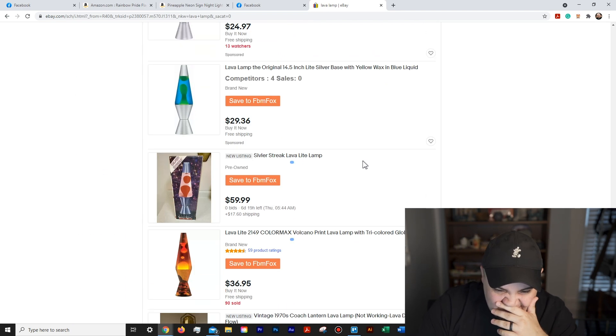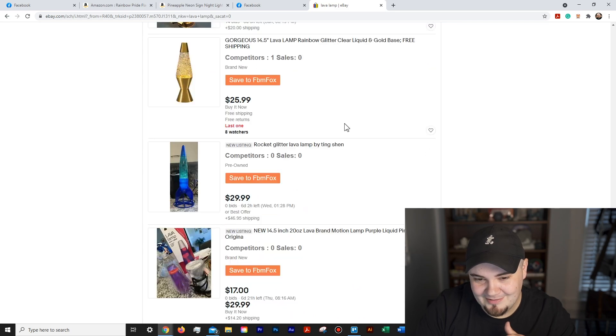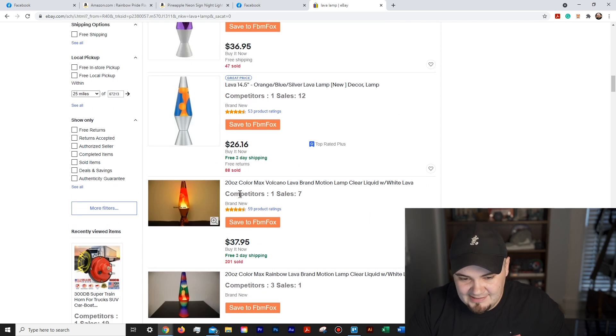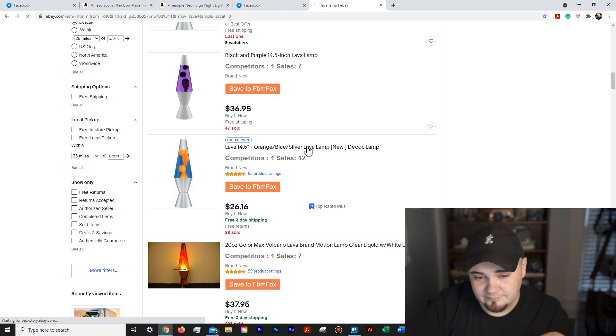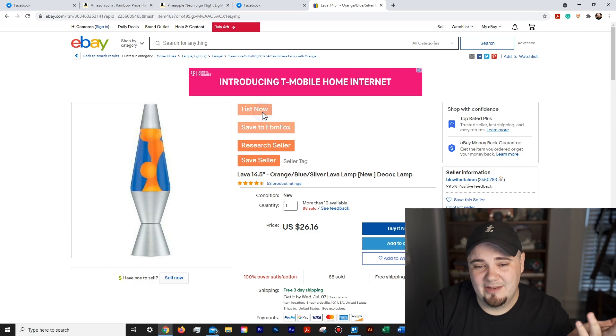It highlights any items that meet my criteria. These little blue lines have appeared. Typically it highlights the whole box green, but you can see little text has popped up showing how many sales an item has had and how many competitors it has. Like this one — I can see it has 12 sales. I can just come in here and hit List Now. It takes a lot of the product research guesswork out of the way — I love it.